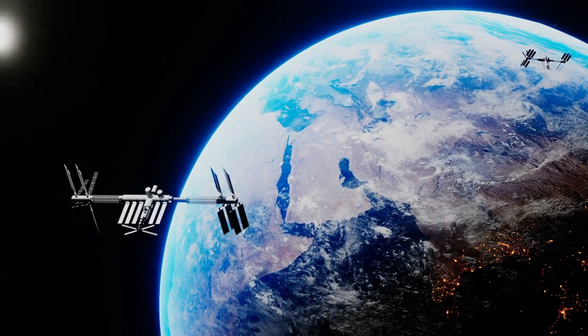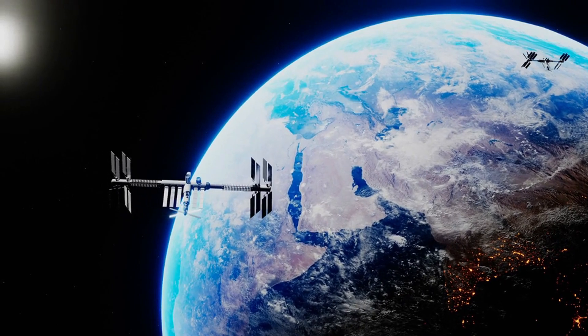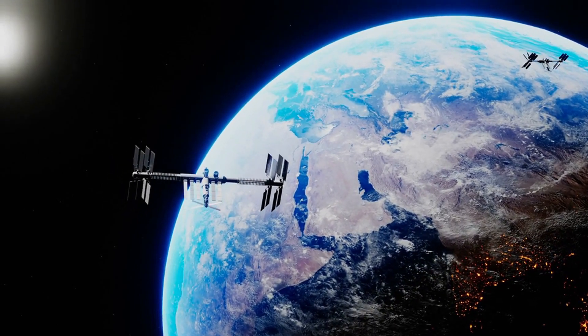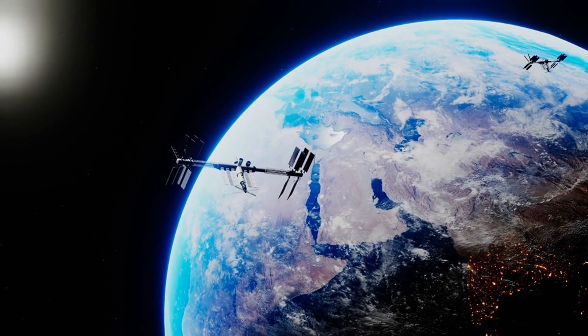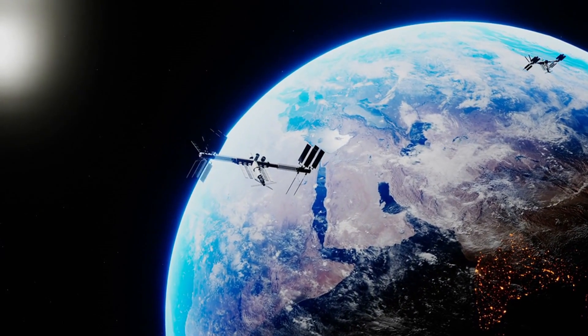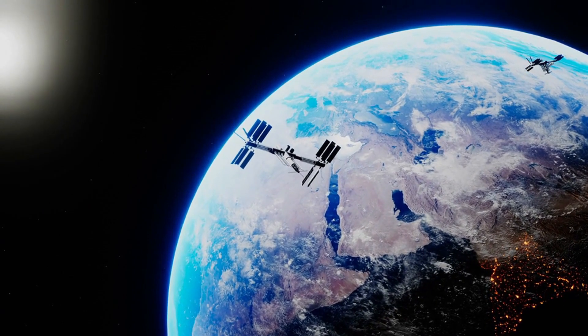What is a satellite? A satellite is a moon, planet, or machine that orbits a planet or star. For example, Earth is a satellite because it orbits the sun. Likewise, the moon is a satellite because it orbits Earth.